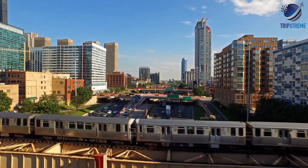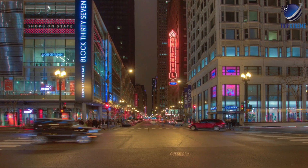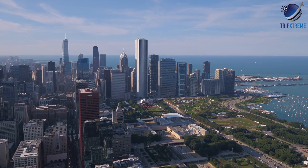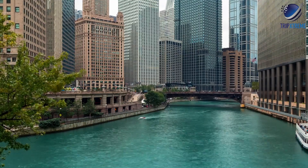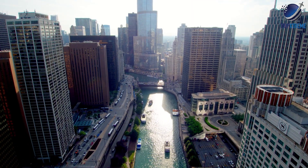Chicago has all the offerings you'd expect from a major city: world-class museums, vibrant shopping districts, and ample nightlife venues. If you're here to learn, plan to spend a fair amount of time in Grant Park. For a more Windy City-centric education, start your vacation with an architecture river cruise, which can provide background on Chicago's famous skyscrapers.